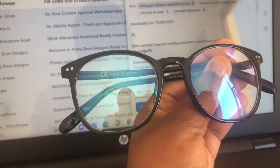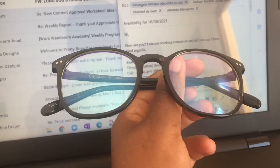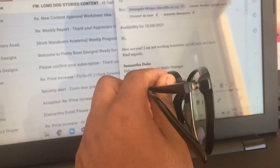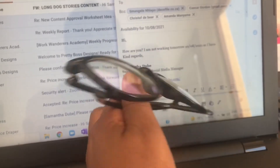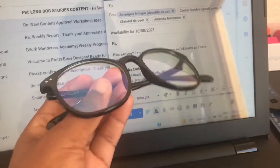I sometimes wear these blue light glasses. I got them from Factorie — it was about 200 rand for two pairs, so that was really cool.